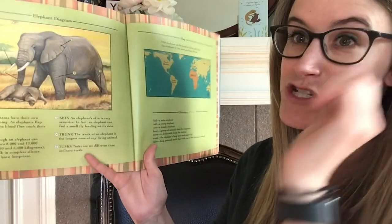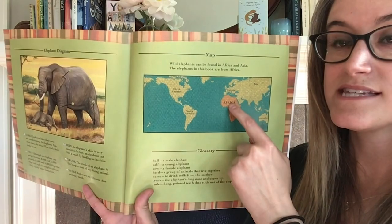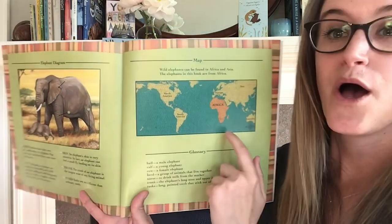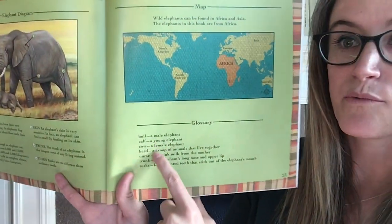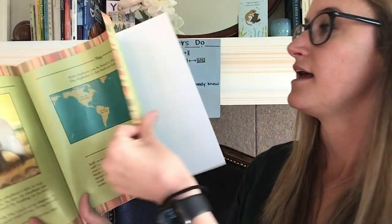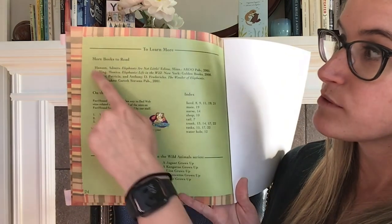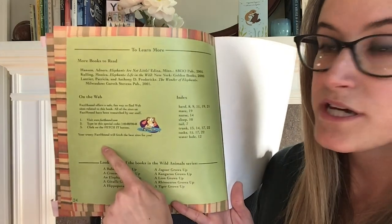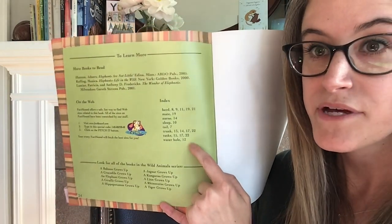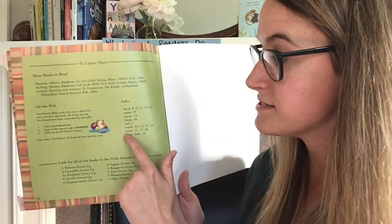This non-fiction book also had some other text features in it. We saw a map at the beginning that tells us where Africa is and where African elephants live. There's also a glossary that lists important words, and a 'learn more' area that lists more books you can read about elephants and websites you can go to, as well as an index where you can look up important information quickly and easily — like if you wanted to know more about tusks, you could look on those pages.